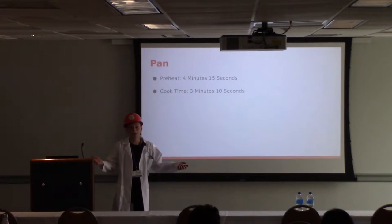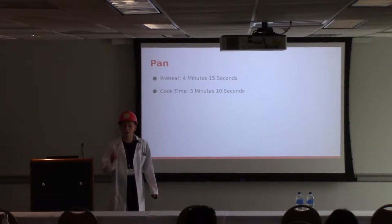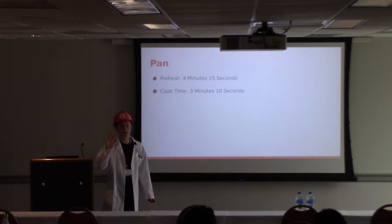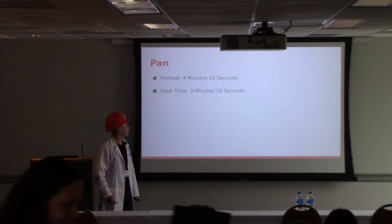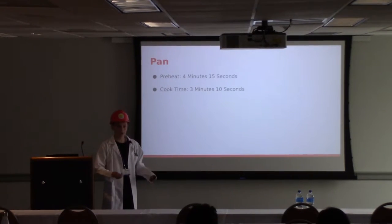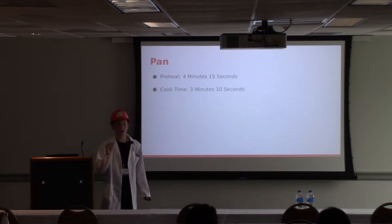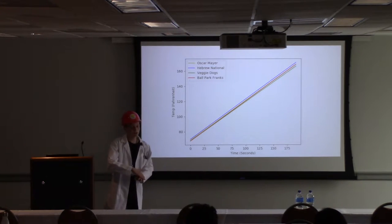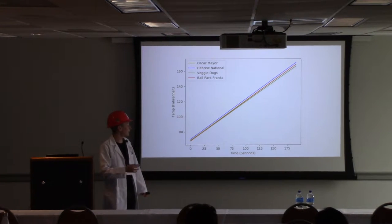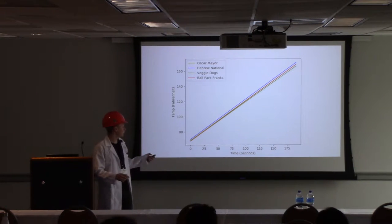Before we plunge into the depths of electrocuting hot dogs, we must first understand how a hot dog cooks in a traditional manner. We ran it through the standard five cooking methods. Starting with a pan fry: it took four minutes and 15 seconds to heat the pan to temperature with a little butter, then we let them cook for three minutes and 10 seconds exactly. This led to a very linear temperature scale — they all started around 76–77 degrees Fahrenheit and over those three minutes and 10 seconds climbed up to about 162–165 degrees Fahrenheit.